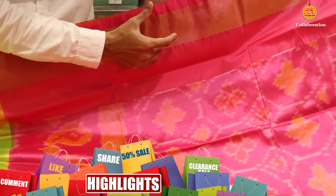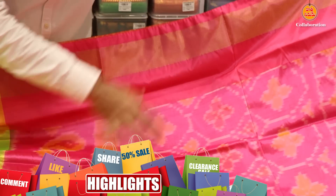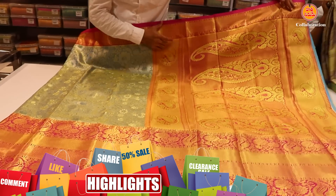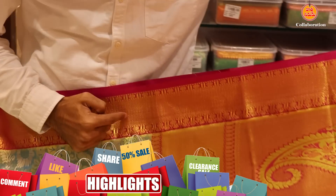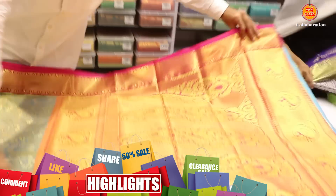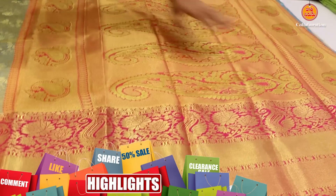The 5-side border is a 1-gram gold jerry.